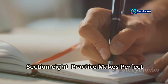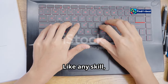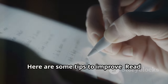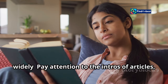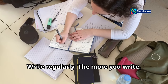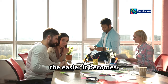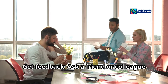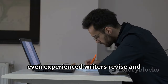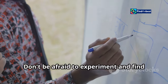Section 8: Practice makes perfect — hone your skills. Like any skill, writing captivating intros takes practice. Read widely: pay attention to the intros of articles, books, and blog posts you enjoy. Write regularly: the more you write, the easier it becomes. Get feedback: ask a friend or colleague to read your writing and give you honest feedback. Remember, even experienced writers revise and refine their intros — don't be afraid to experiment and find what works best for you.